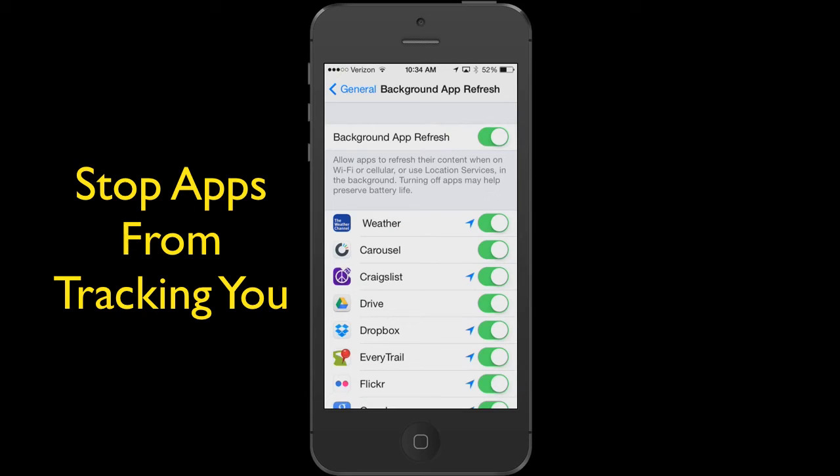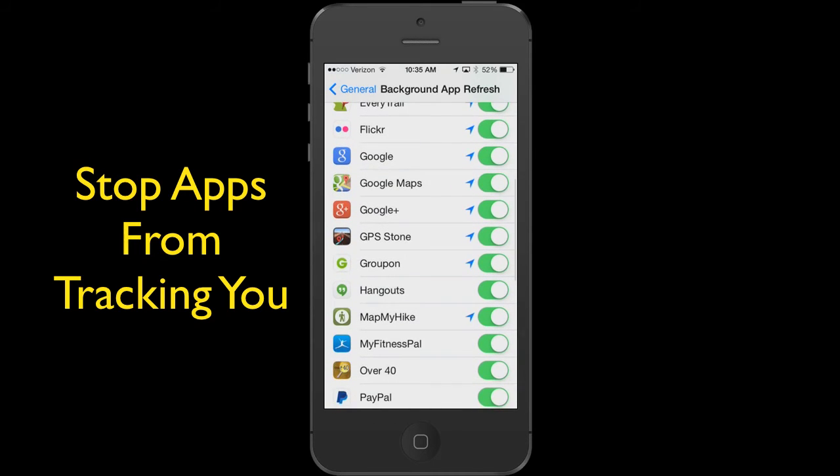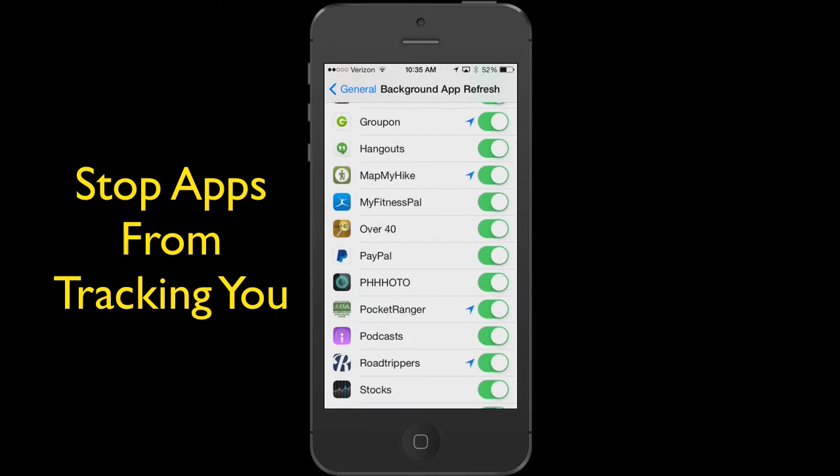Now, you're going to have an option. Up at the very top, you can turn that to the off position, and every app that you have will not passively track. It will not turn on, it will not use any kind of location service. Nothing will be registered when you're not using that app. Or, you can scroll down through your apps and turn each one off individually.